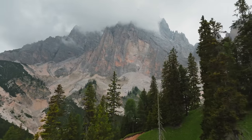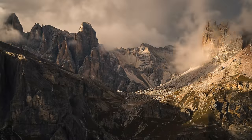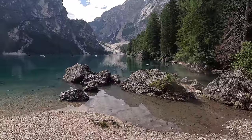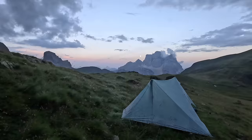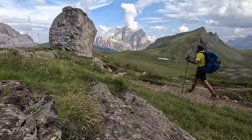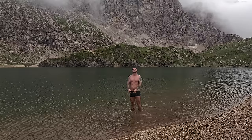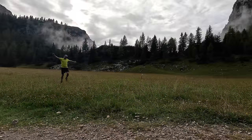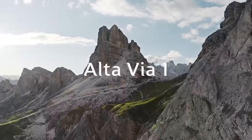Alta Via 1 is an 80-mile high level route which runs through the eastern Dolomites in Italy. Alta Via simply means 'the high route' and this high route passes through some of the finest scenery the Dolomites has to offer. Join me as I take on this challenging and breathtaking hike through huge forests and intimidating mountain passes, surrendering to nature, its raw beauty and the lessons it gives along the way. Welcome to the high route and welcome to the Dolomites.